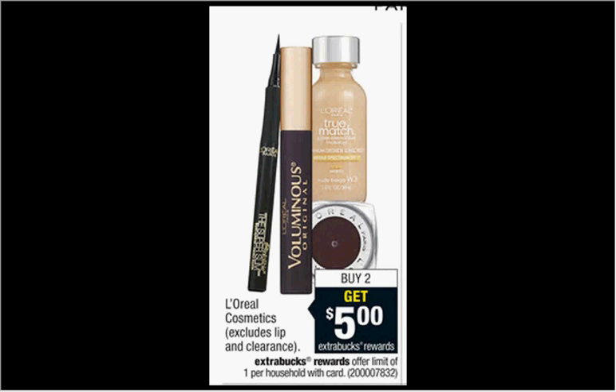These are the deals for CVS for the week of February 8th through the 14th. First, the L'Oreal Cosmetics, excluding lips and clearance, is on sale — buy two, get $5 back as an Extra Care Buck. If you get two of the single eyeshadows that are $5.49 and use two of the dollar-off coupons found at LOrealParisUSA.com, you'll pay $8.98 out of pocket and get the $5 back, making it like getting each one for $1.99.